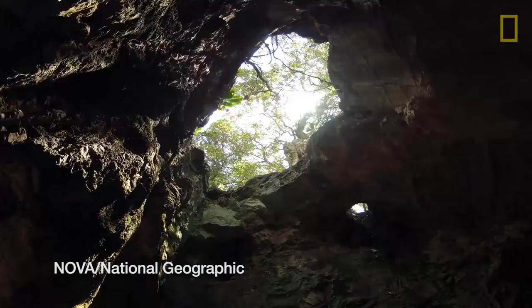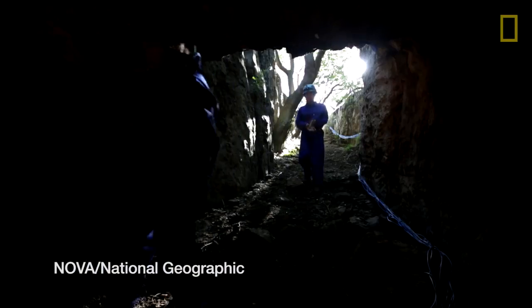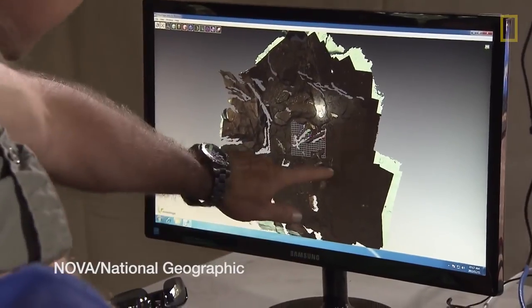When I first saw these images by my exploration team, I knew that we had to act. The Rising Star cave system is one of the best known in South Africa. It's been caved continuously for more than 50 years. I had this fossil lying on the surface, and I could see that it had been damaged.